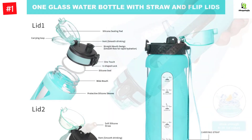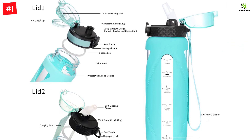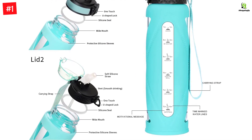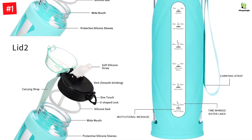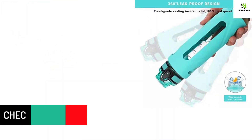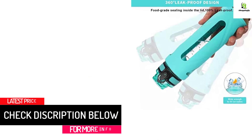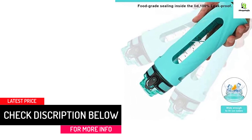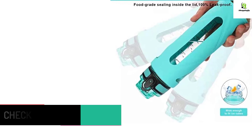This BPA-free glass bottle has a heat resistance of 150 degrees Celsius and cold resistance of minus 20 degrees Celsius. Time markers and water capacity markers on the bottle are great for measuring your daily intake and reminding you to drink the perfect amount of water each day — a must-have for any fitness goals including weight loss, appetite control, and overall health.